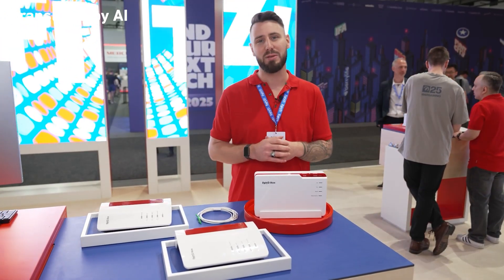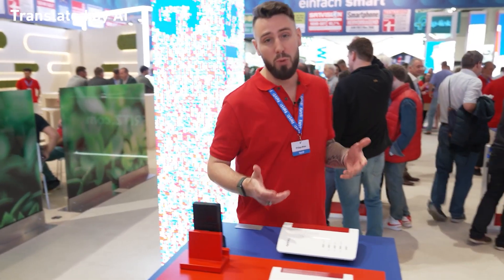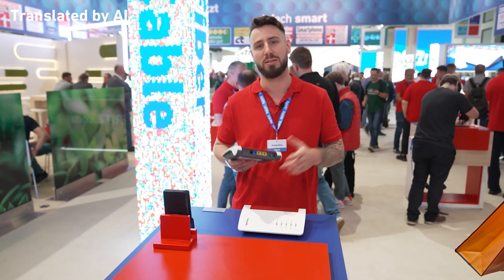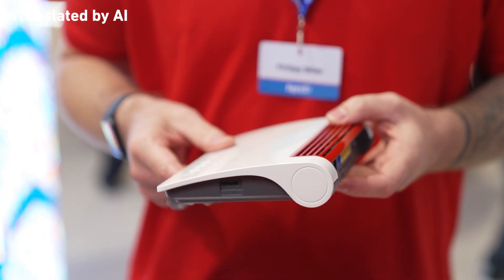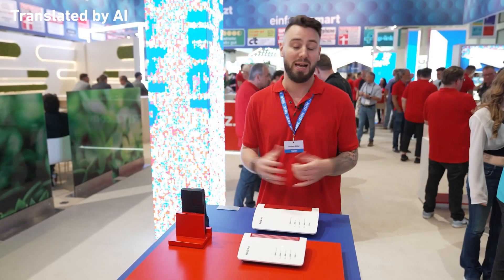If you already have a different fiber optic modem, we have the perfect solution for you here as well. For top performance, we already have the Fritzbox 4690 — with a 10 gigabit WAN and LAN port, it's perfect behind a modem with XGS. And at the end of the year, we're also adding the Fritzbox 4630, with 2.5 gigabit WAN and LAN ports and integrated Wi-Fi 7 — the perfect entry-level device for a powerful home network. Both products connect directly to an external modem or router and deliver full Fritz convenience, including telephony and smart home features. No matter what kind of fiber optic connection you have, we've got the ideal solution for you.